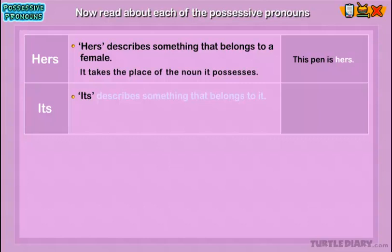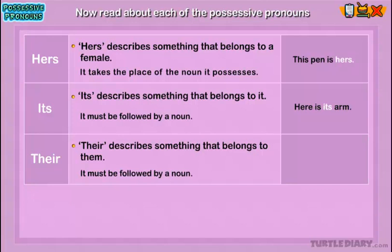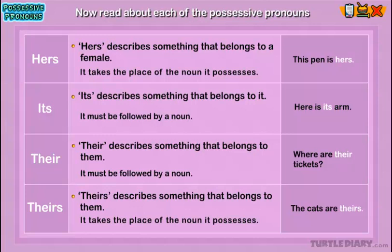Its: Its describes something that belongs to it. It must be followed by a noun. Example: 'Here is its arm.' Here, 'its' shows that the arm belongs to something it is a part of. Their: Their describes something that belongs to them. It must be followed by a noun. Example: 'Where are their tickets?' Here, 'their' shows that the tickets belong to more than one person. Theirs: Theirs describes something that belongs to them. It takes the place of the noun it possesses. Example: 'The cats are theirs.' Here, 'theirs' shows that the cats belong to more than one person.